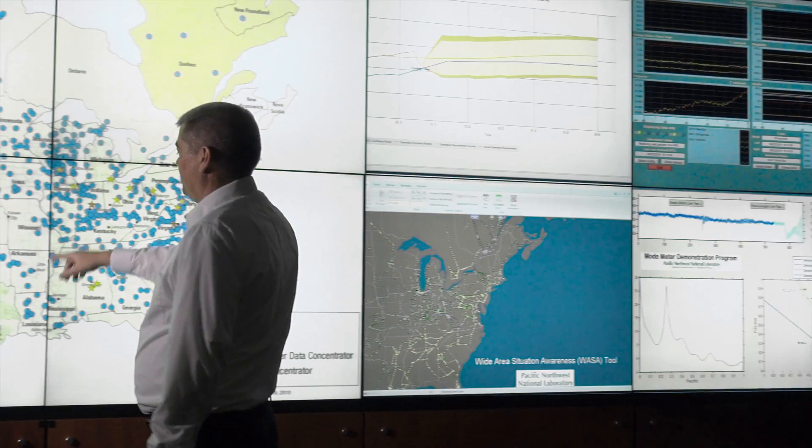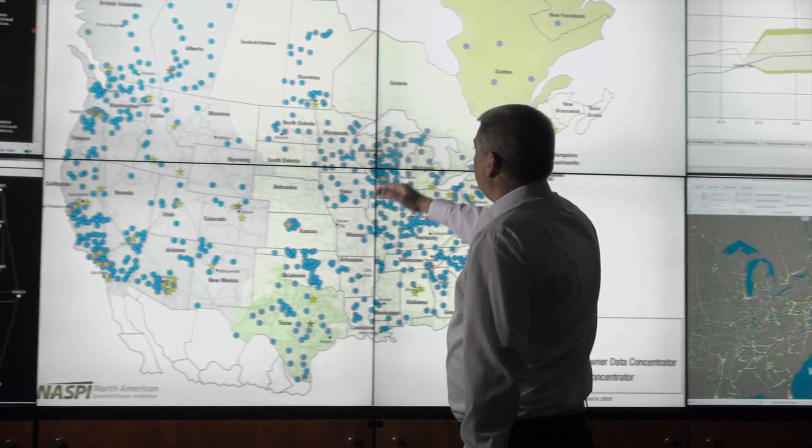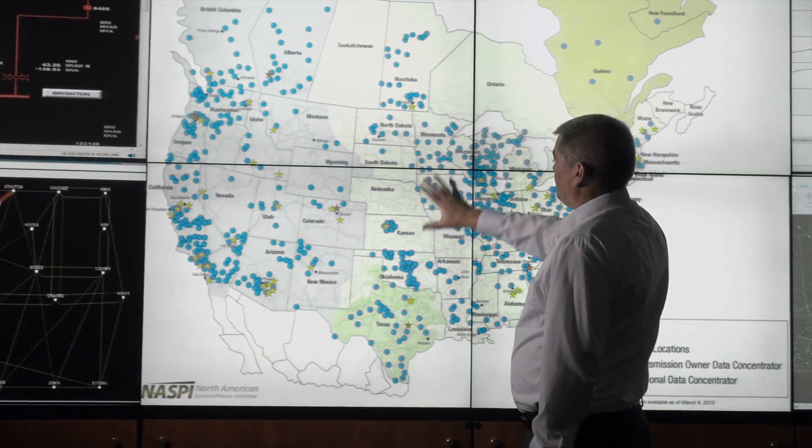A lot of the problems that grid operators have today is that when things occur, they only have a limited picture of what's going on in their part of the system. Having a better wide-area view of what's going on in other parts of the system around them allows them to make better operational decisions. We call this wide-area situational awareness, and we're working on technologies to enhance that for grid operators.